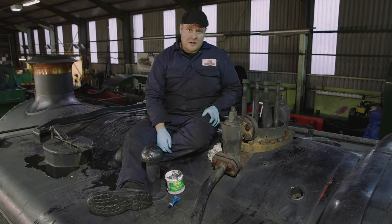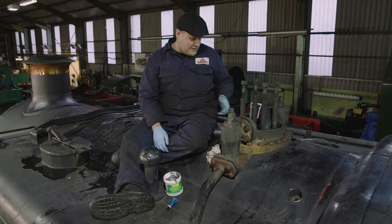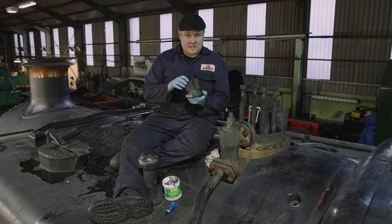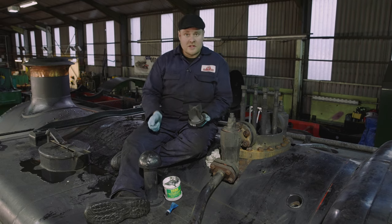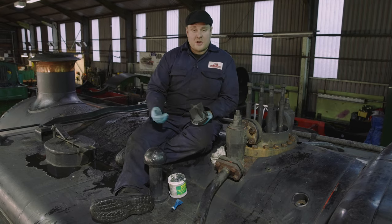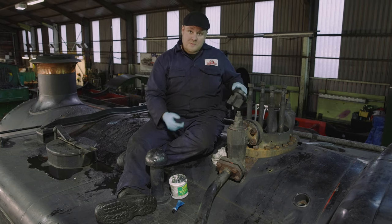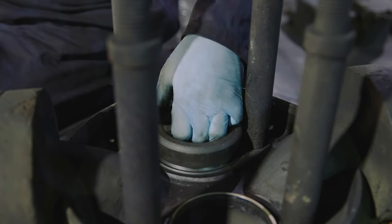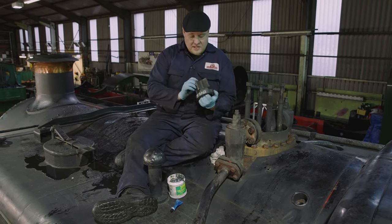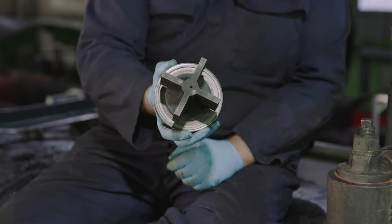We're now on top of the locomotive. As part of the annual examination we strip the safety valves down — we remove the valve itself, the face of which is machined and then lapped into position with the body. We use a fine or coarse lapping paste; lapping is basically rubbing two faces together with paste to get a good seal, which normally takes a couple of hours. We then blue the face to make sure we've got a good seal, and as you can see there's a nice blue seal around it, which is what we're looking for.